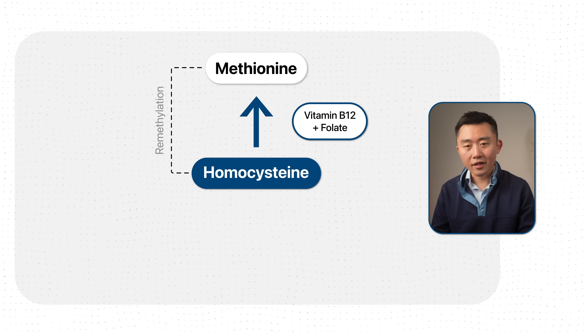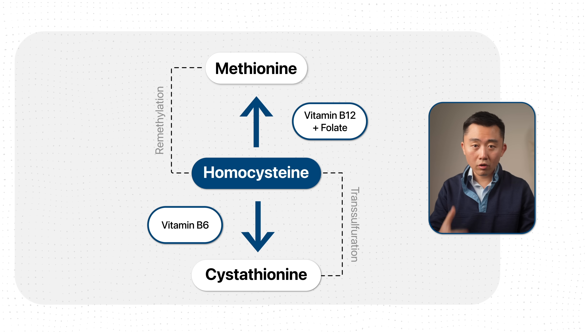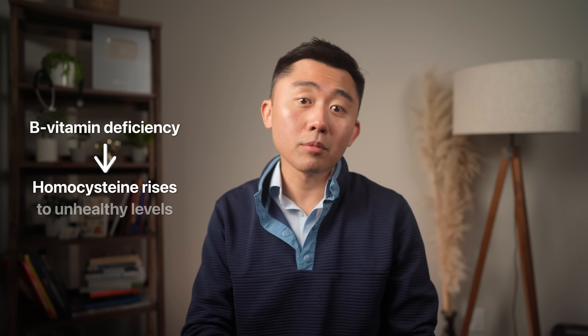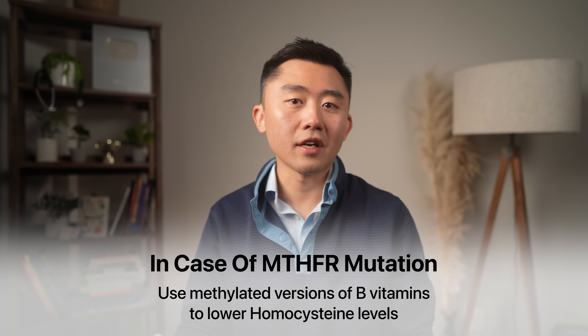What keeps your body's exhaust system running smoothly? B vitamins — especially B12, folate (B9), and pyridoxine (B6). These B vitamins are part of a tightly regulated metabolic process: folate and B12 are required for the remethylation of homocysteine to methionine, and B6 is necessary for the transsulfuration pathway that converts homocysteine to cystathionine. In other words, these B vitamins act like filters that help recycle homocysteine back into harmless or more useful compounds. Some people also have a variation in their MTHFR gene which affects their ability to metabolize homocysteine — that's another test I frequently order alongside homocysteine. If there is a mutation in the MTHFR gene, I may recommend methylated versions of B vitamins to lower homocysteine levels.